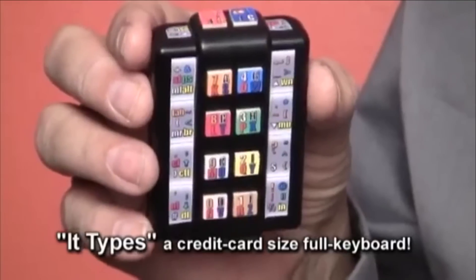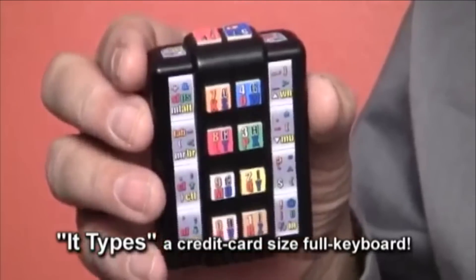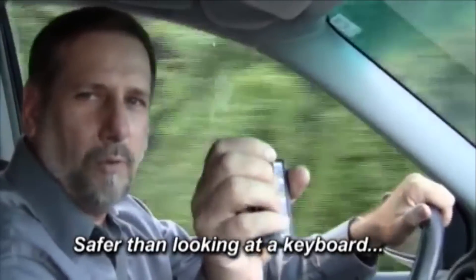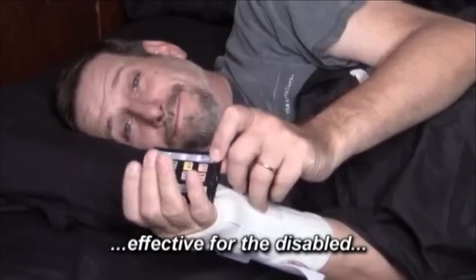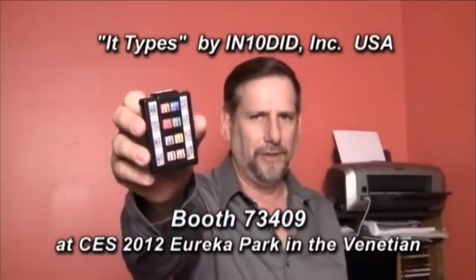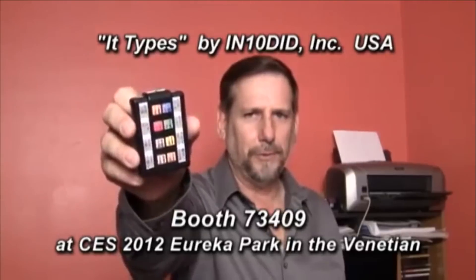People are no longer tied to their desktop. But this was never meant to be mobile — that's why we developed this. It types. The easy way to touch type without looking, using one hand or two. It's ideal for typing when you're mobile, or when you can't move much at all. If you want to see it, you've got to come to the Venetian, Eureka Park, Booth 73409. I'm going to need a flight to Vegas right now. Dope.